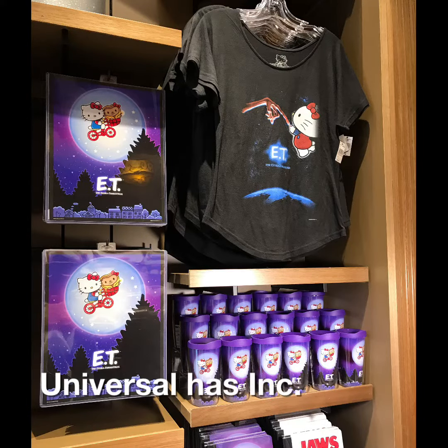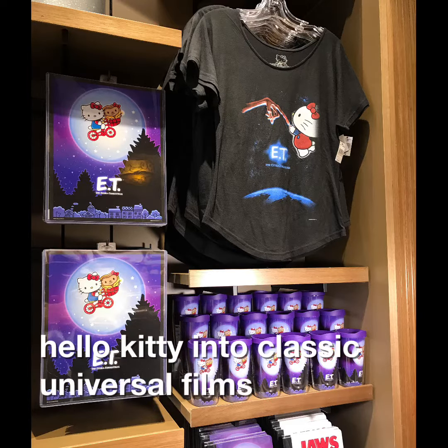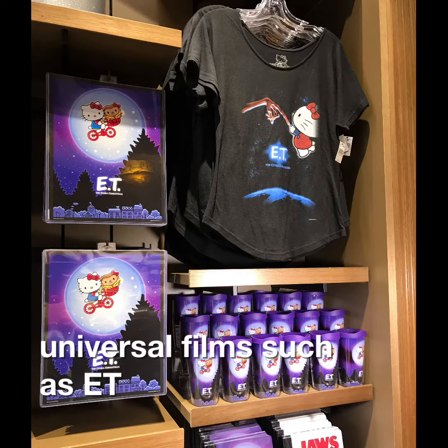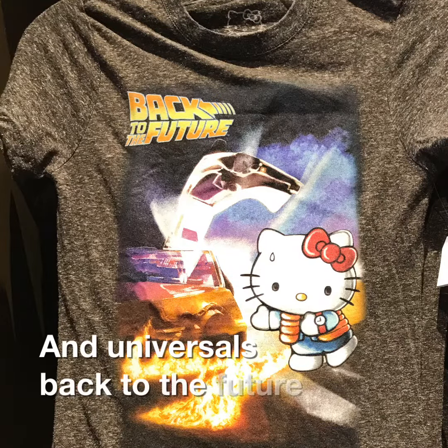Universal has incorporated Hello Kitty into classic Universal films such as E.T., Jaws, and Back to the Future.